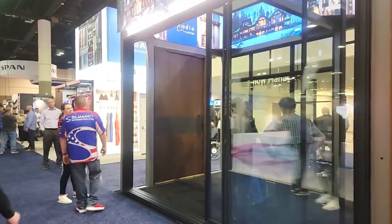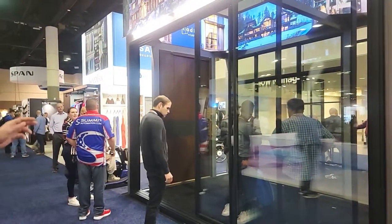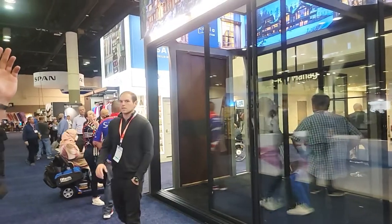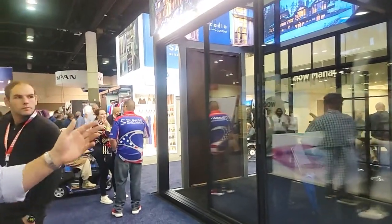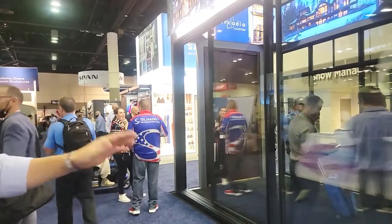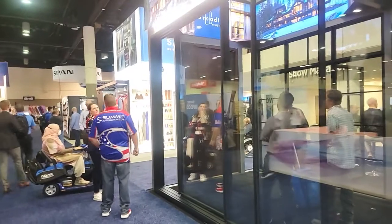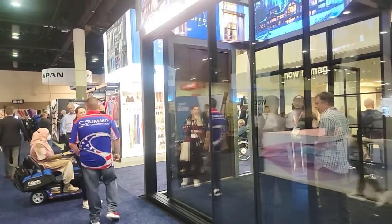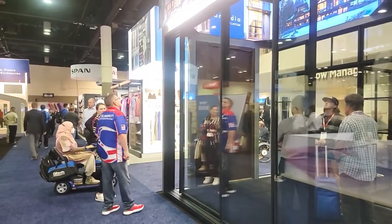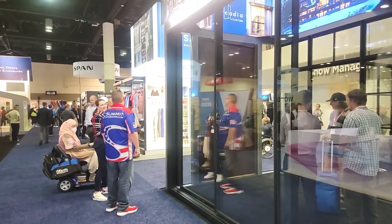What happens if a kid or dog gets in the door while it's closing? Summit will include a sensor system — if anyone walks through or near the door as it's closing, it automatically stops. At this busy trade show, that sensor would probably always be triggered, so we decided to just keep an eye on it manually while it's opening and closing to make sure no one gets pinched.